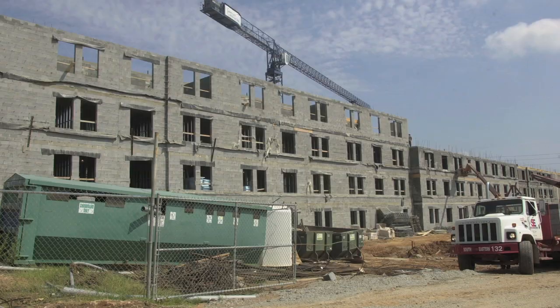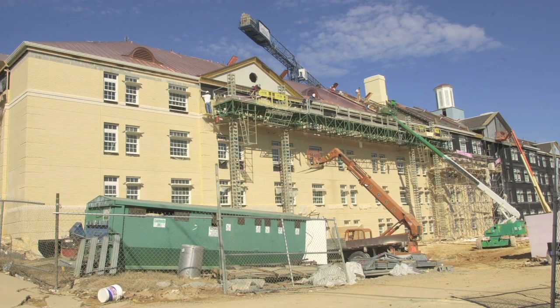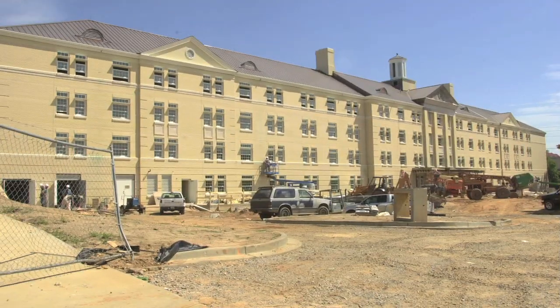We've taken the lessons we've learned, shared those throughout the state and the region, and worked aggressively to train not only our students, but professionals in the construction and design field. At this point, we've trained over a thousand people on how to construct a green or LEED-certified building.